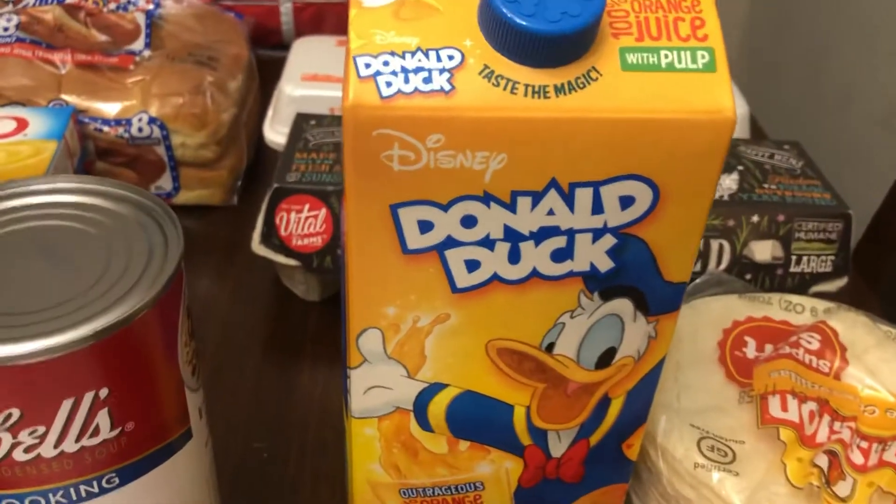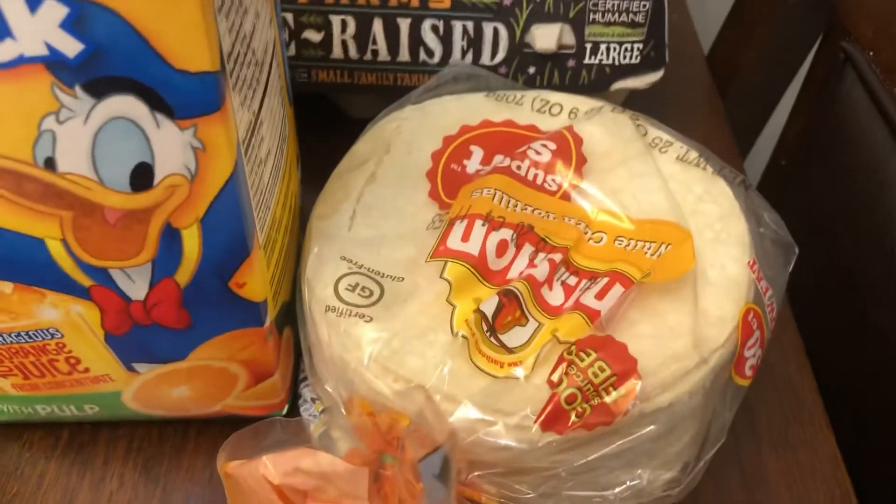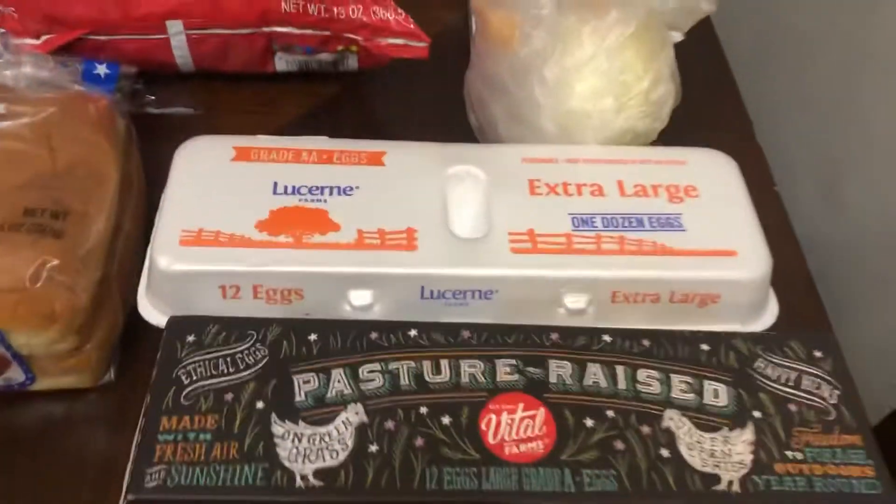OJ because we were out and my daughter loves OJ in the morning. Tortillas because we were out and my daughter needs to have them with her eggs.